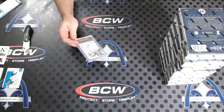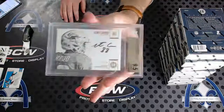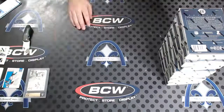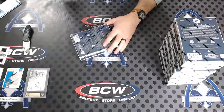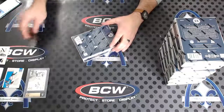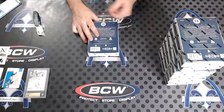We have a 9.5 gem mint with a 10 auto, numbered to 75 — Leontae Carew on the slab. There's no such thing as rookie game used, because any rookie game used jerseys would be in products like next year — there's just not enough time to get them into a product.